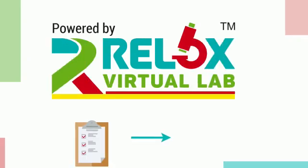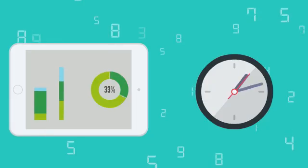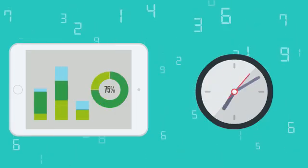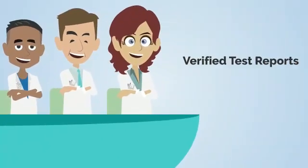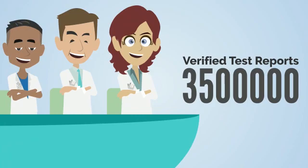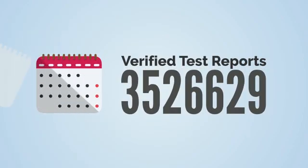We, at Relox Virtual Lab, focused on improvising reporting services across pathology labs in India. It is evidence-based and the fastest reporting system. Our team of senior expert pathologists have verified about 3.5 million test reports, and the number is rapidly increasing with each passing day.